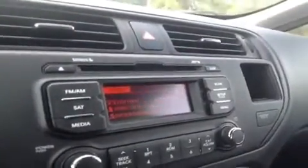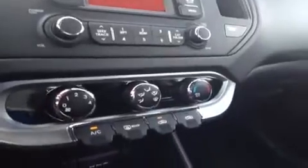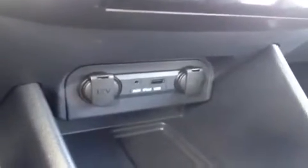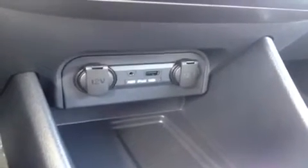Here we have the CD player which is MP3 compatible, FM/AM radio, and Sirius satellite radio, as well as AC beneath. Below that we have the auxiliary port for anything with a headphone jack attachment such as your iPod, smartphone, or any other MP3 player — just plug it up and play. USB works the same way for all those devices as well as jump drives with music data.